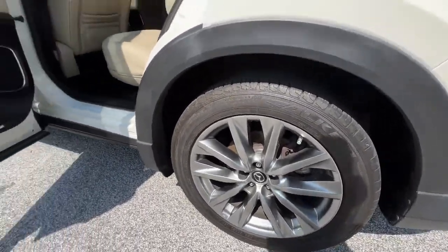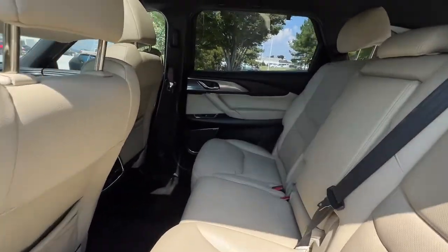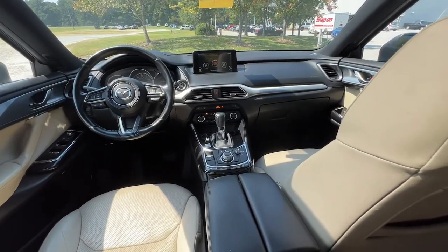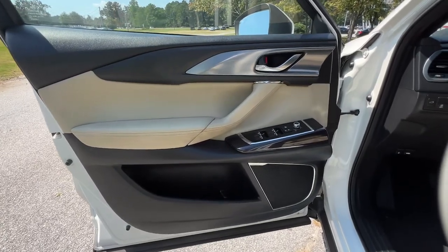These are just some of the great options this vehicle comes with: keyless entry, sun/moonroof, navigation system, satellite radio, power liftgate, power passenger seat, heated rear seat, fog lamps, keyless start, and heated mirrors.